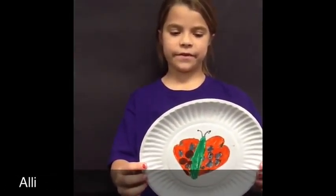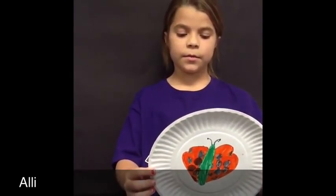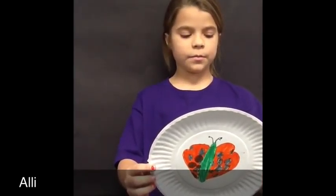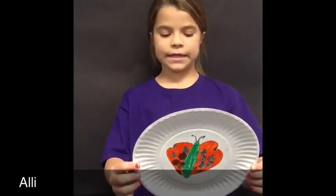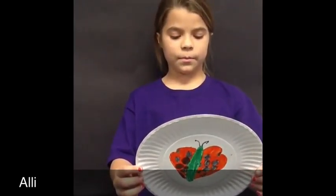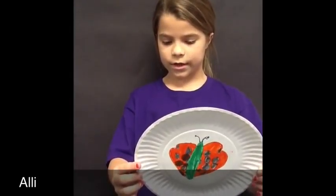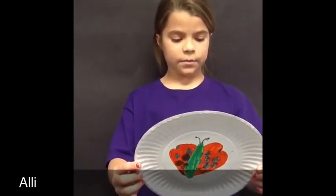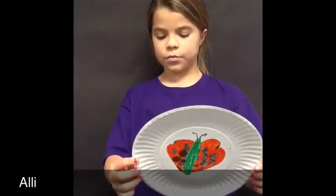After it emerges from its pupa stage, it cannot fly for some time because its wings have not yet unfolded. A newly emerged butterfly needs to spend some time inflating its wings with blood and then dry, during which time it's extremely vulnerable to predators.